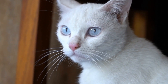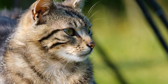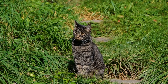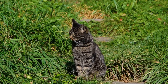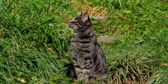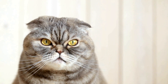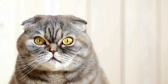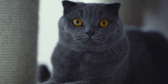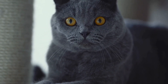Cats and their favorite sock drawer adventures. Cats are fascinating creatures known for their curiosity and sense of adventure. Their playful nature often leads to unexpected and amusing situations, especially when it comes to their favorite hiding spots. One such place that never fails to captivate a cat's attention is the sock drawer. In this video, we will explore the exciting world of cats and their favorite sock drawer adventures, filled with surprises and mischief.